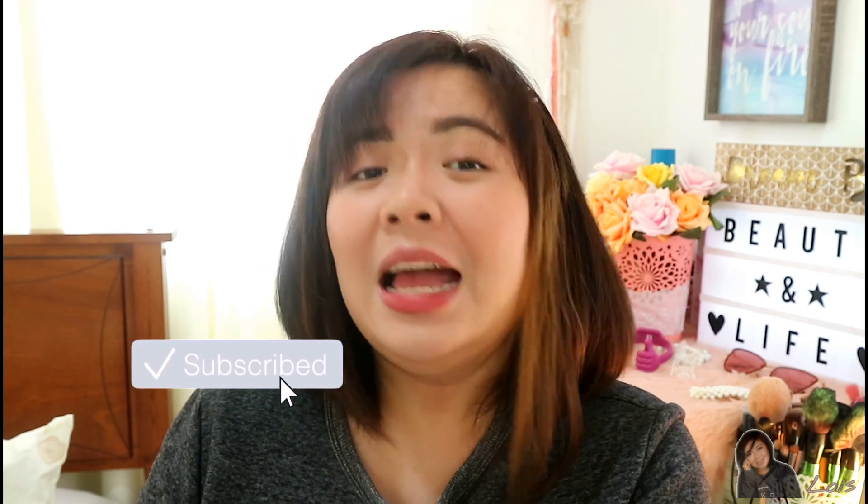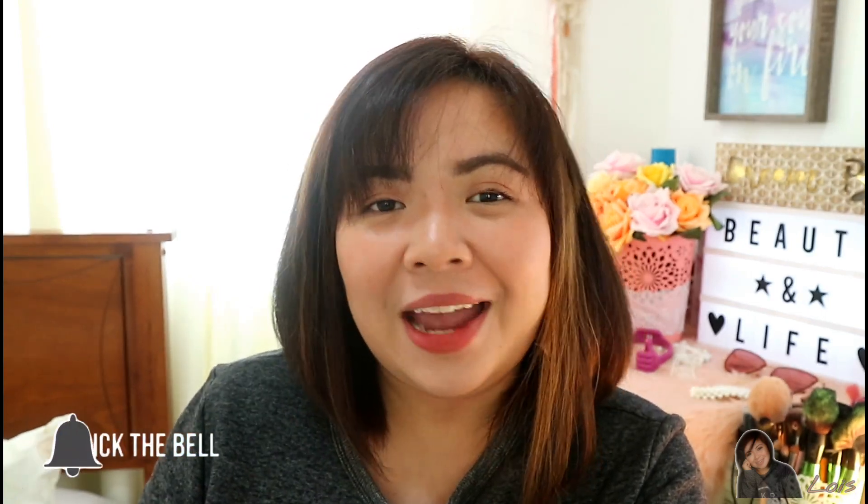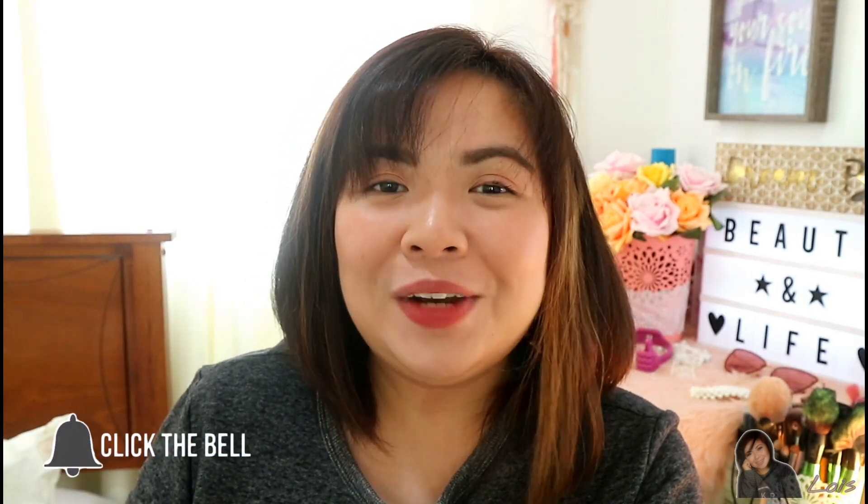That's it for today's video, gorgeous! I hope you enjoyed it as much as I did. If you haven't subscribed to my channel yet, please do subscribe, like this video, and hit that notification bell right beside the subscribe button so you get notified every time I upload a new video. Thank you so much for watching and I'll see you in my next video — bye!